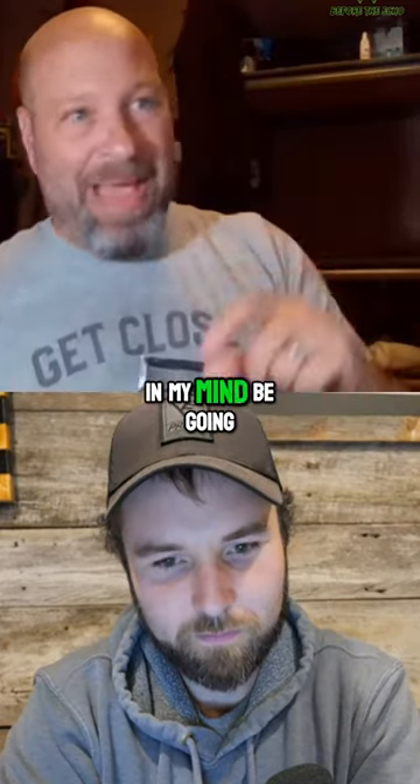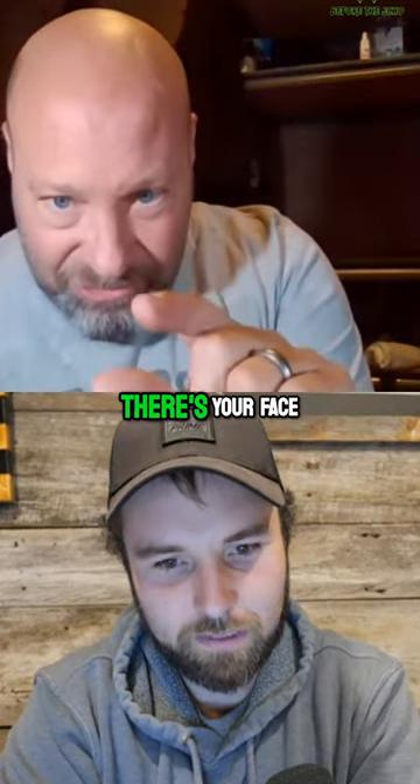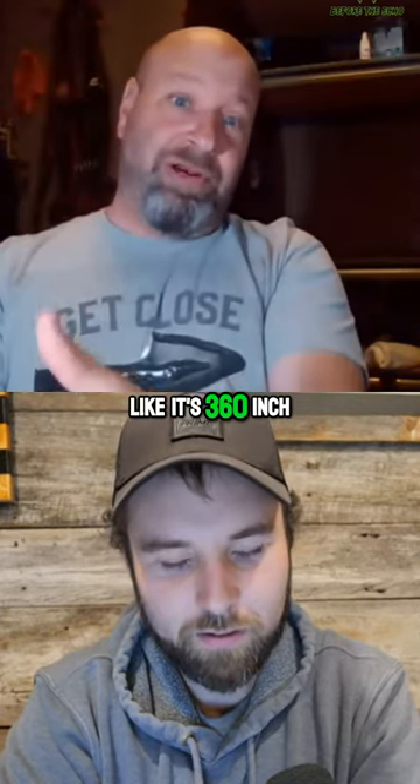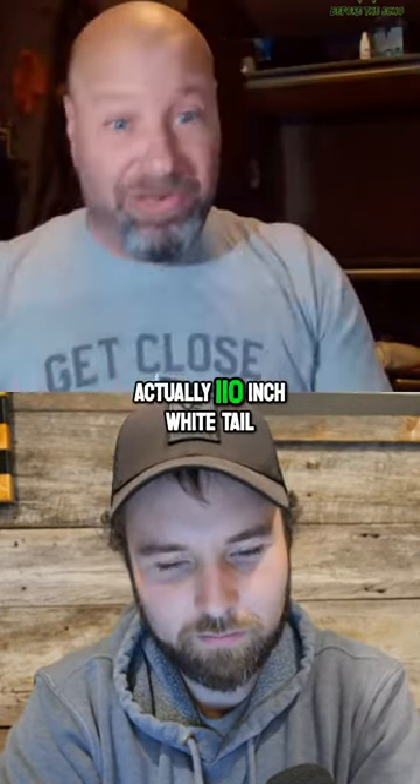I don't want to have to look at it and in my mind be going, okay, there's the antlers, there's your face, there's the size of his eye. What looks like it's a 360-inch elk is actually a 110-inch whitetail.